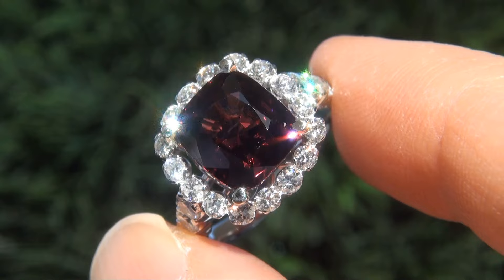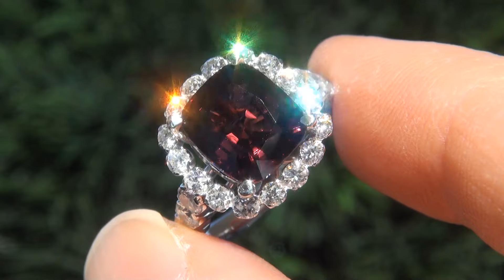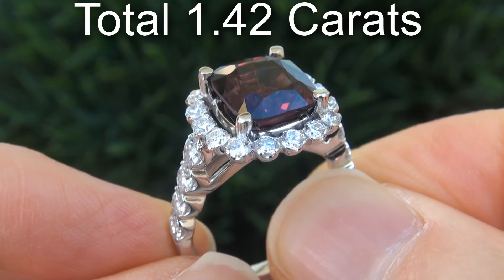Take a close look at the extraordinary gem and note the amazing exotic color and healthy saturation. There are also 24 round brilliant diamonds that total an additional 1.42 carats.